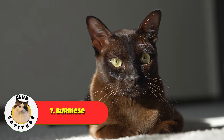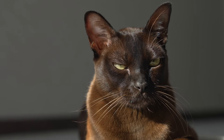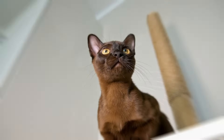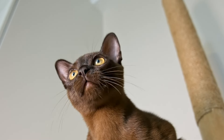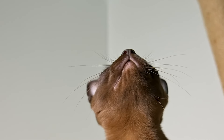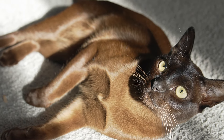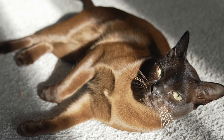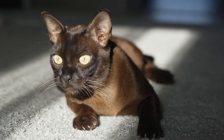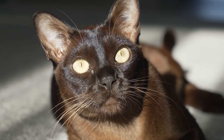Coming in at number seven, we have the Burmese. These cats are known for their sleek coats, affectionate nature, and playful energy. They're a bit more social than some of the other cat breeds, so they'll enjoy spending quality time with you, but they're not overly demanding. Burmese cats have low grooming needs and are typically very healthy. They're also quite friendly with children and other pets, which makes them a great choice for families or for anyone who wants a buddy to keep them company.